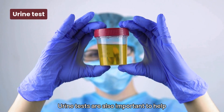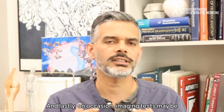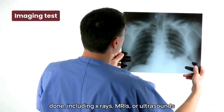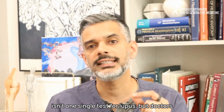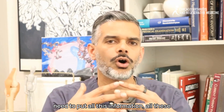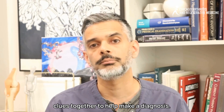Urine tests are also important to check for kidney inflammation. On occasion, imaging tests such as X-rays, MRIs, or ultrasounds may be done to assess for inflammation in various organs. There isn't one single test for lupus — doctors need to put all these clues together to make a diagnosis.